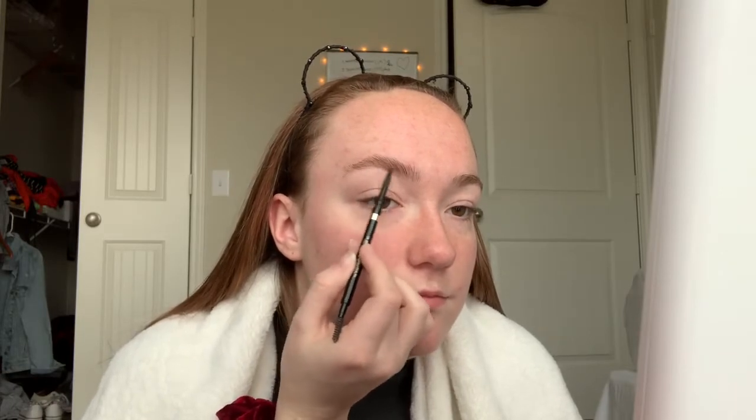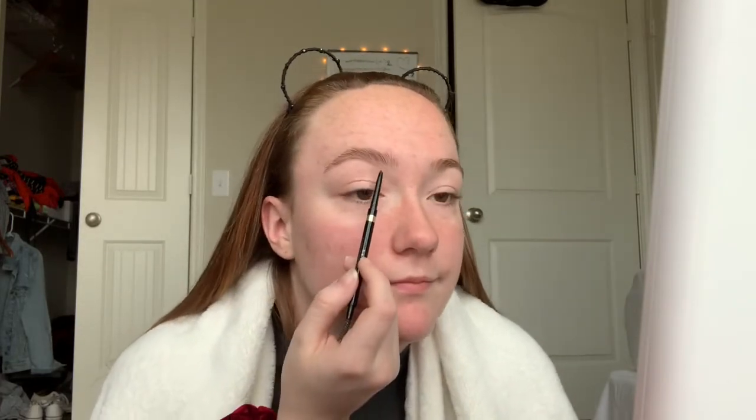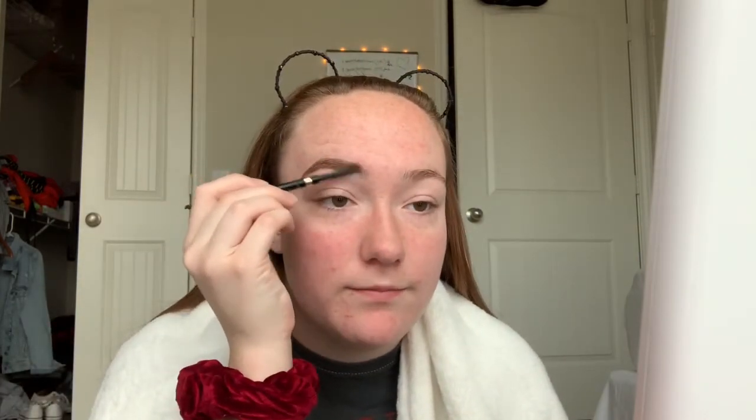And then I just draw a line underneath. My eyebrows are really give or take every single day — like Friday my eyebrows were so good, they might not turn out that good today. Then you brush your eyebrows, draw a line on the top, and fill in the tail of my eyebrow and shape it as well. Fill in the front — that's your eyebrow.